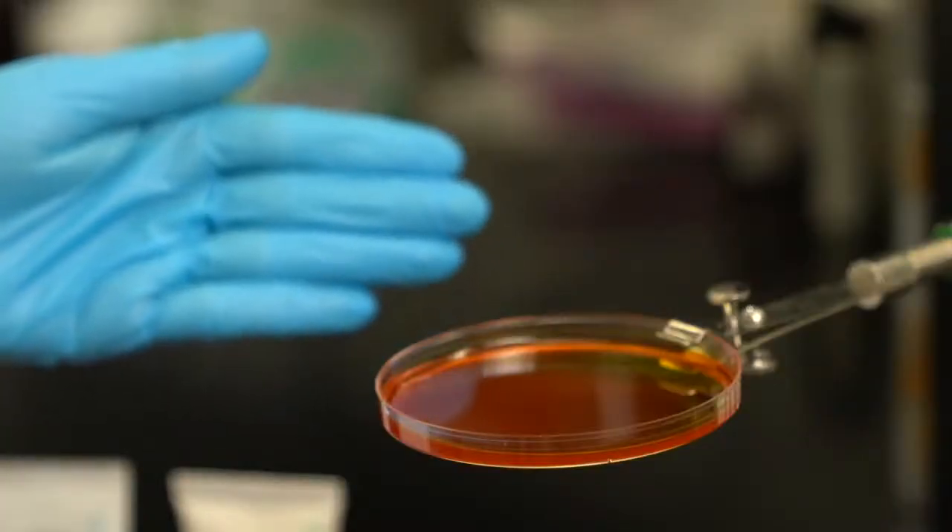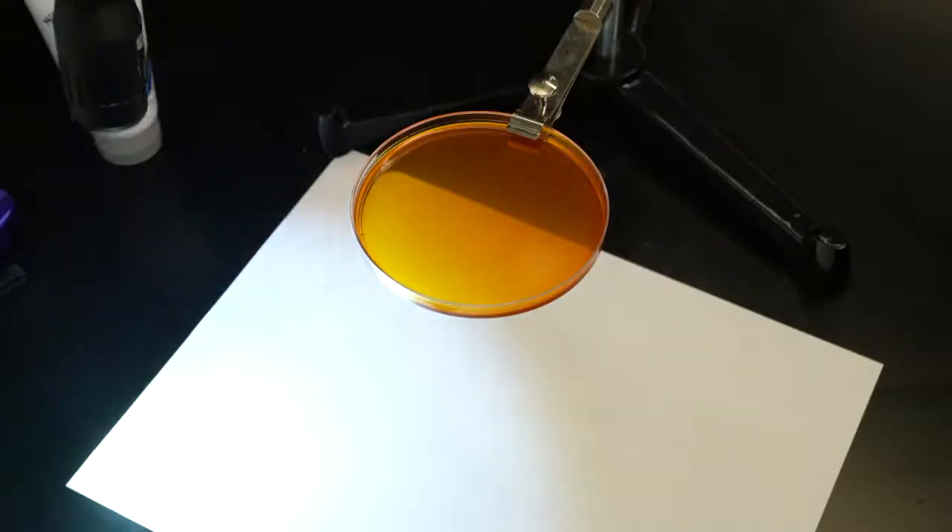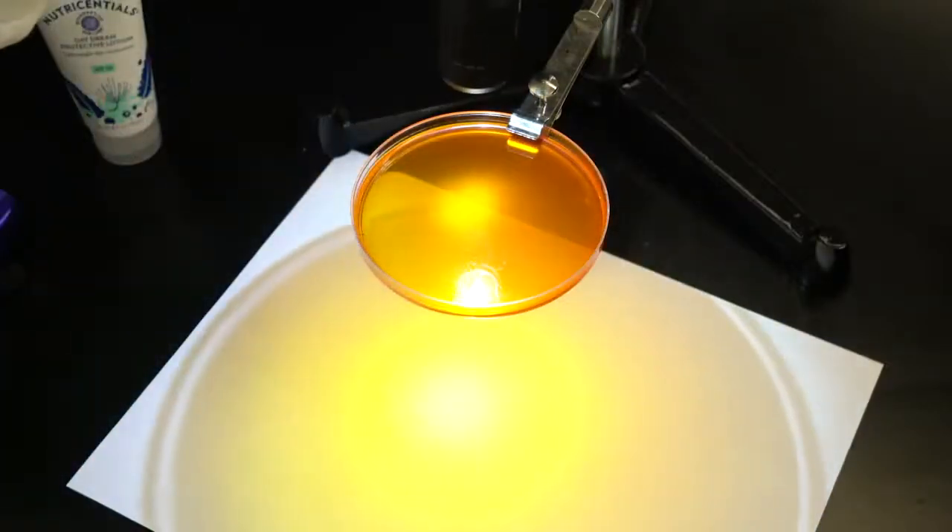When we combine these two ingredients with other components of our blend, they can pack some serious blue light protection. Let me show you how. Here on this plastic disc, I have a combined Buriti oil and pumpkin extract, because these ingredients are transparent and the most demonstrable.